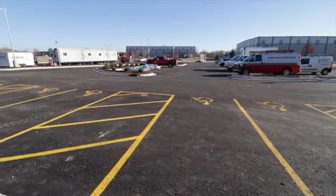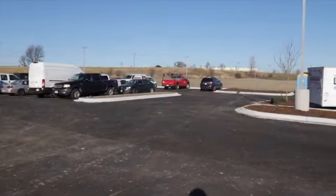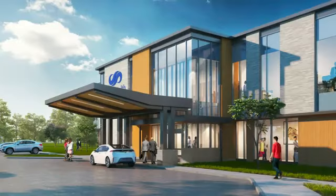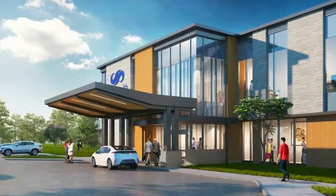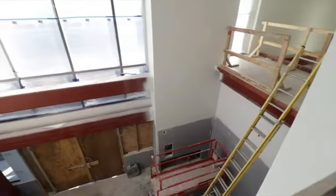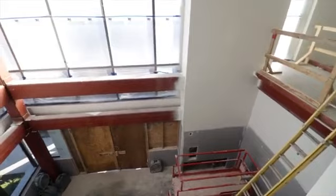Easy parking access for our patients is essential, and our staff will have a separate area to ensure convenient access to the facility. A drive-up canopy will help provide a protected access point on rainy or snowy days.